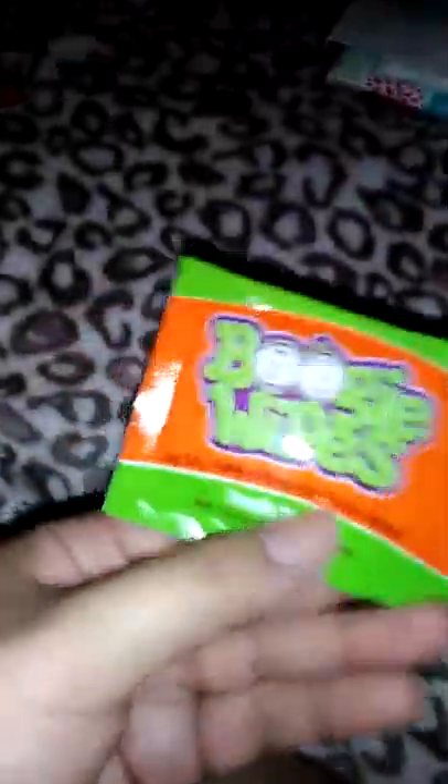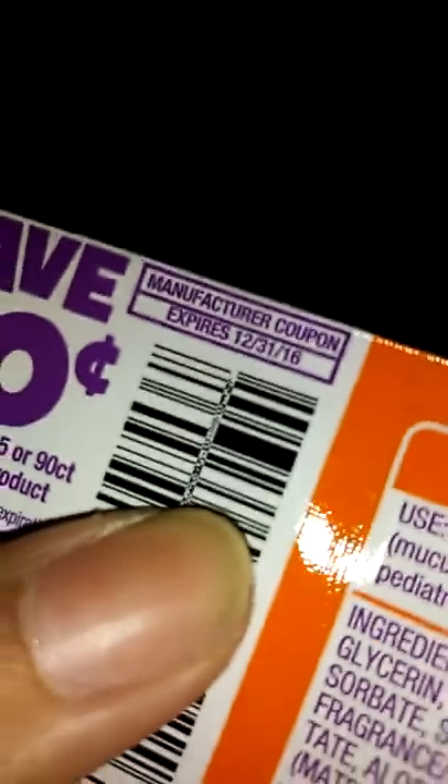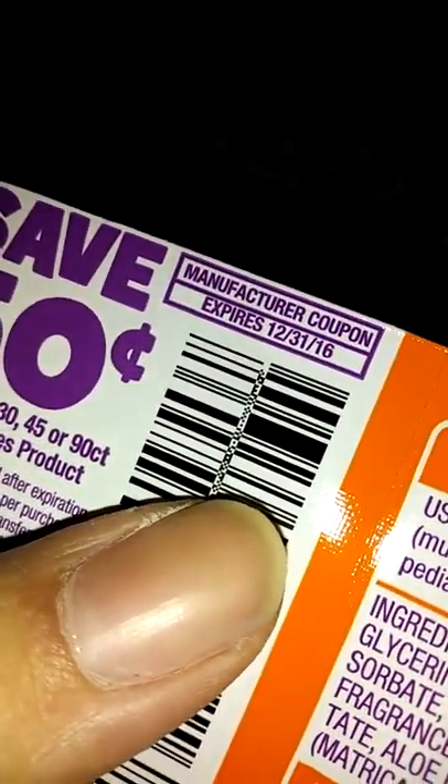I like Boogie Wipes, I really do, but this sucks — the coupon's expired. Look at that. We're in May 2017. And it expired in 2016. And we're in 2017 — bummer. They should check on that better.